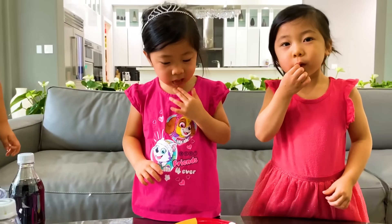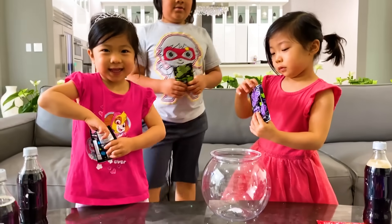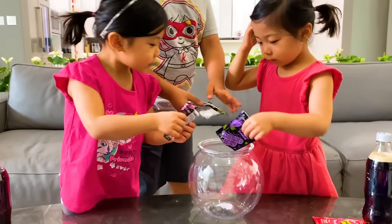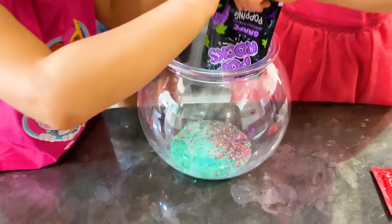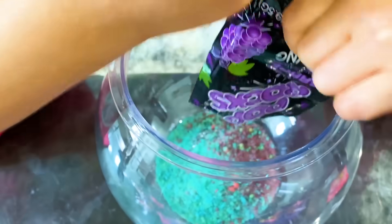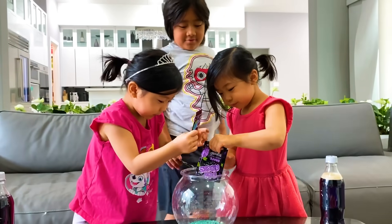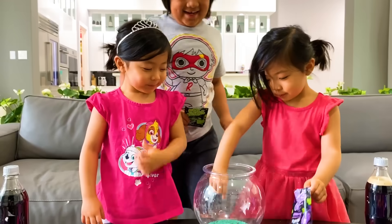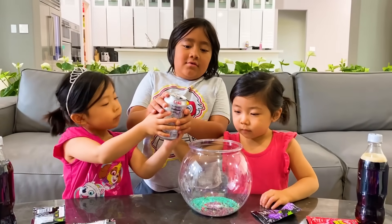You guys ready to blow up some balloons? Yeah! Okay, actually before we try the balloon, we're going to see what it looks like with the Coke. So everybody pour in their rock candy.